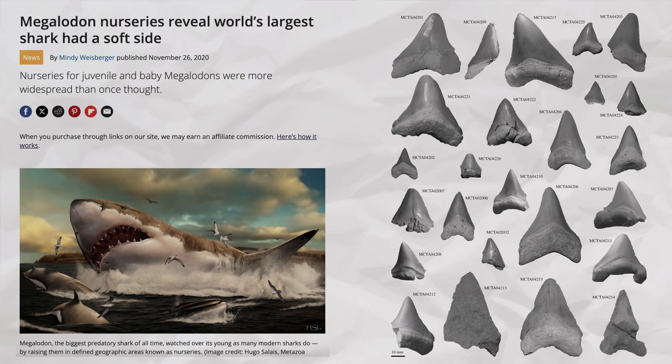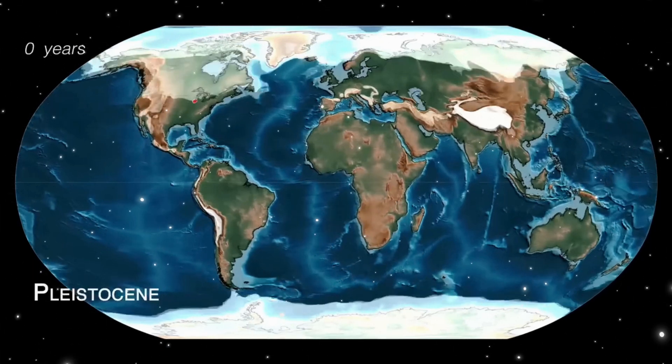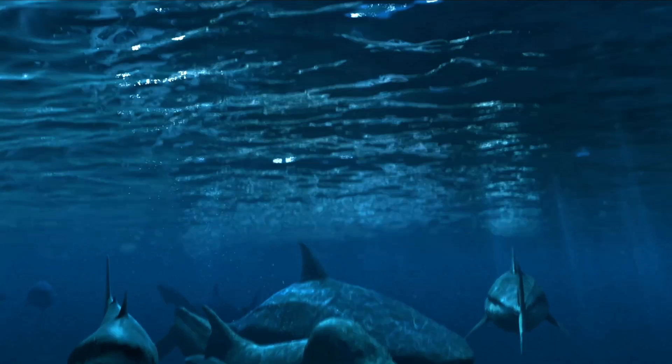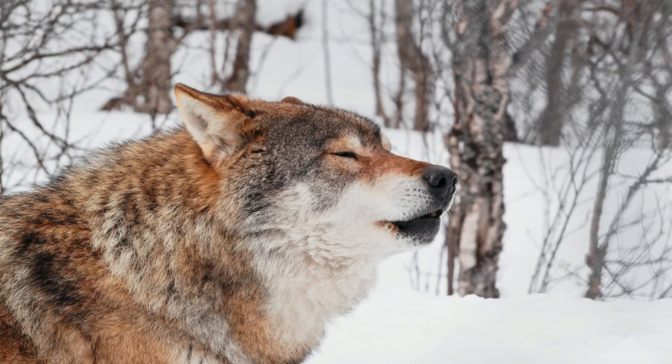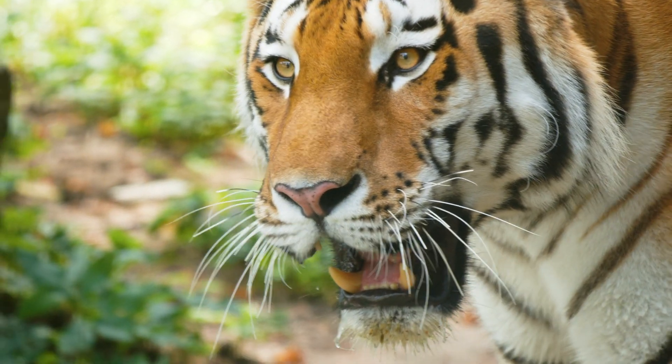Megalodon thrived in warmer waters, and evidence suggests they would return to specific areas for their nurseries. Around 2.6 to 3 million years ago, when we see the megalodon decline, the planet was changing in a big way — we were starting to enter the ice ages. Temperatures were dropping, sea levels were dropping because more water was stored in ice. Megalodon was massive and required a lot of food; they were specialized for consuming large marine mammals, big whales. During this time period, those whales moved to colder waters. Apex predators often get caught up in planetary change because the food web works its way up to the top, and animals that require a ton of resources to keep existing — they're affected. Megalodon was affected.